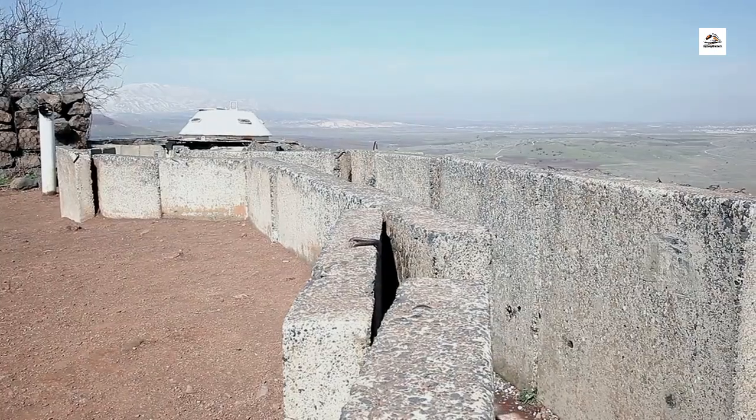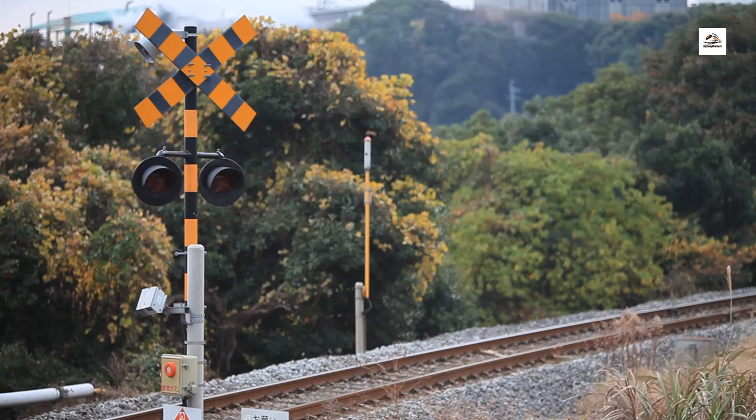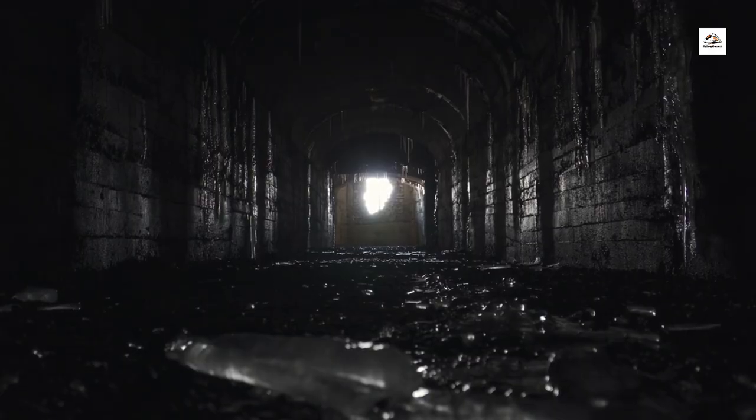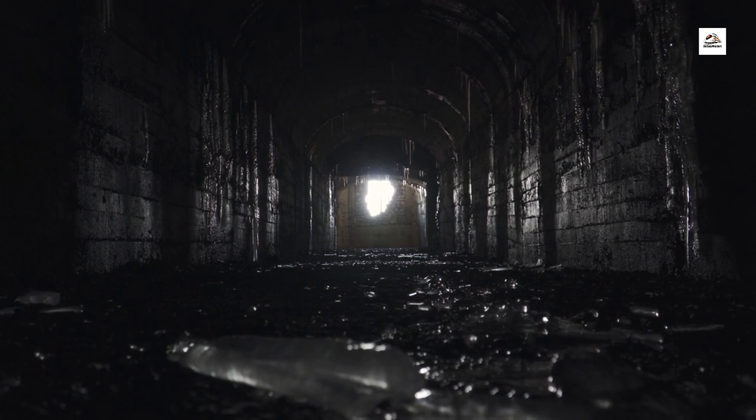Underground Bunkers. Deep beneath the surface of certain Aomori railway stations lie hidden bunkers, remnants of Japan's wartime past. These underground structures served as shelters during air raids and continue to hold secrets from a bygone era.